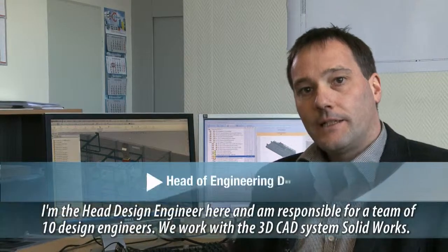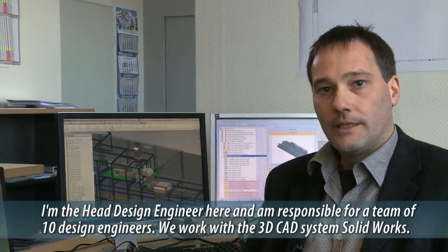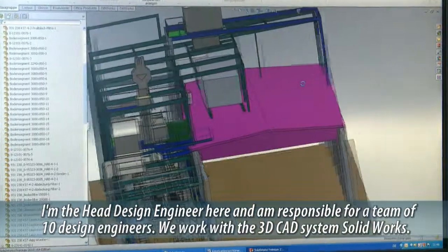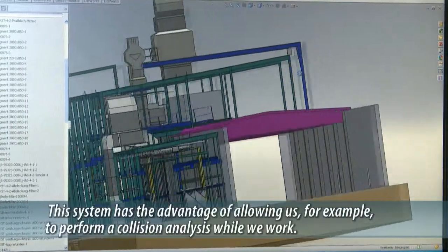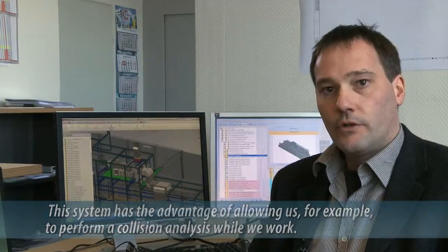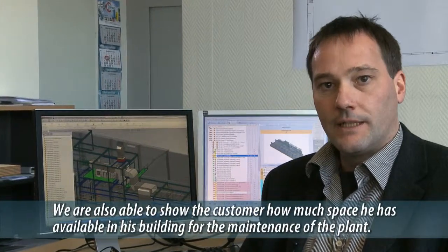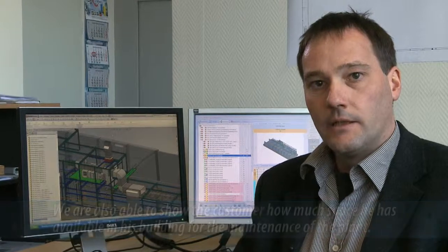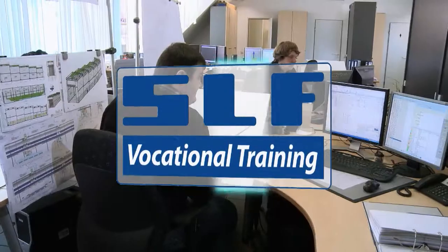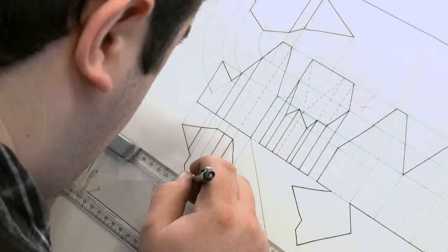I'm responsible for 10 constructors here. We work with the 3D CAD system SolidWorks. This system provides the important advantage that we can conduct collision detection during the work and can also tell the customer exactly how much space is available. Naturally, the quality of our work is based on the quality of our employees. As a result, basic vocational and advanced training programs play a prominent role in the SLF agenda.